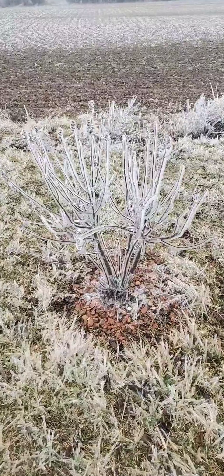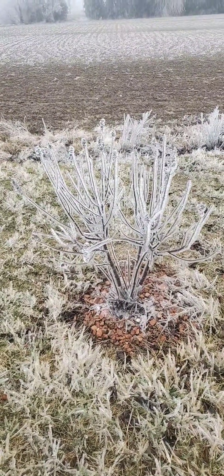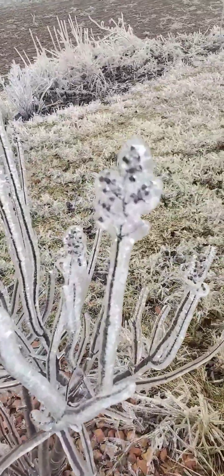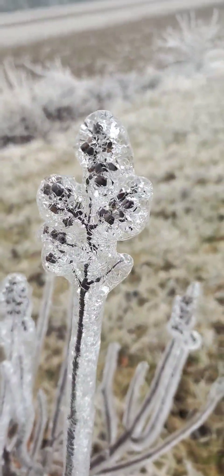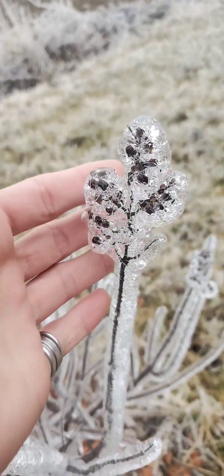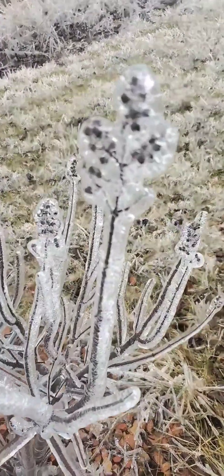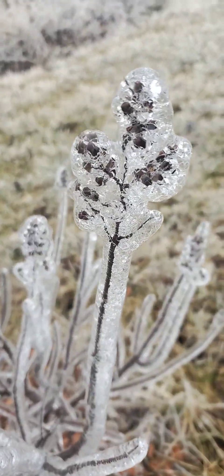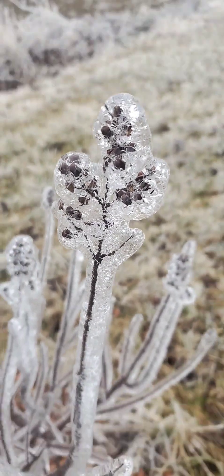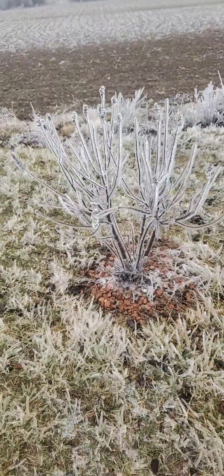This is called a chaste tree, or more commonly known as vitex. It's super pretty in the summer — these are flower buds that are now seed pods, also encased in a thick layer of ice. Vitex gets a purpley blue flower, and those are the seed pods — it's just glazed in ice.